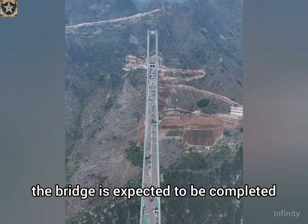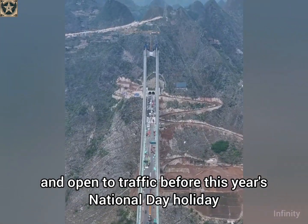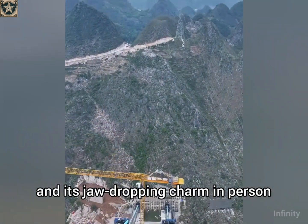The bridge is expected to be completed and open to traffic before this year's National Day holiday. So, are you ready to witness the world's next tallest bridge and its jaw-dropping charm in person?